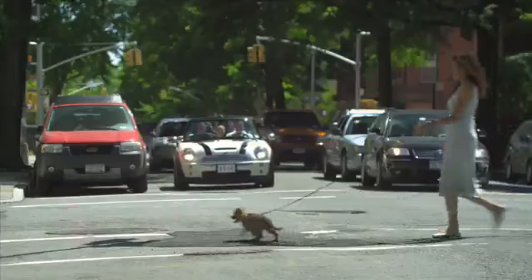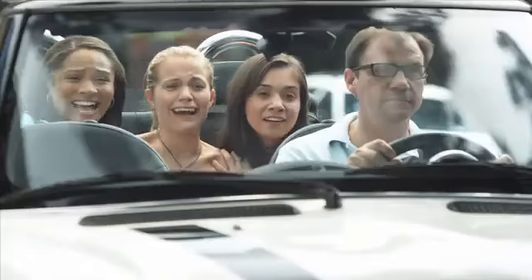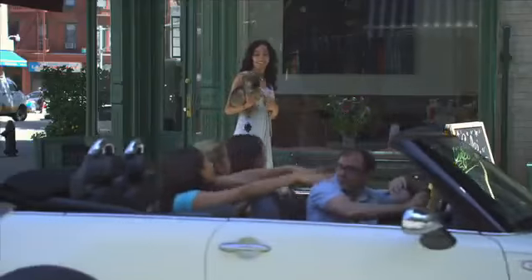Knock me off my seat! Oh my god! That is the cutest thing I've ever seen! Pull over! Pull over!